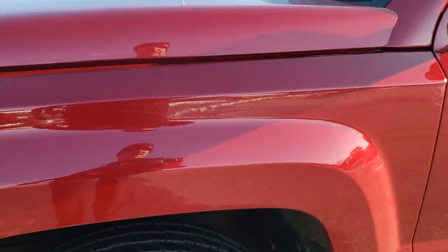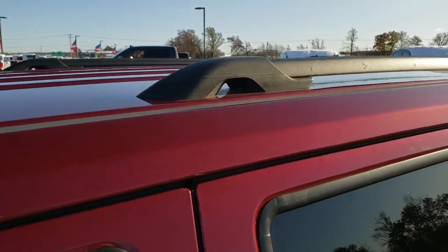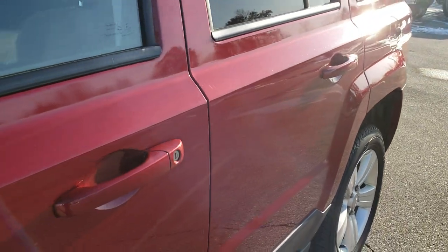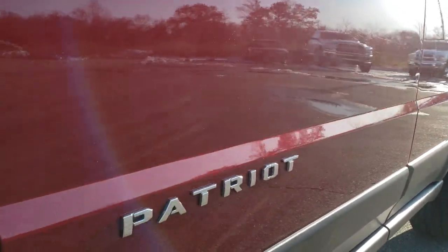Dark cherry red is the color. We shoot all of our videos in 1080p, so if you have HD capabilities on your computer, tablet, or smartphone device, turn them on right now because it is like you're right here looking at the vehicle with me — definitely your best way to check out the quality and condition of the vehicle before seeing it in person.